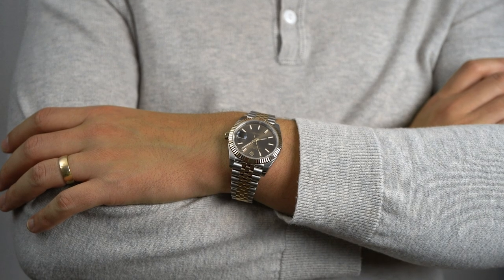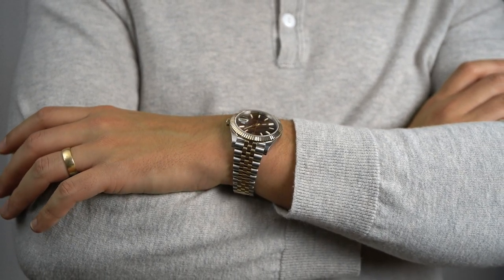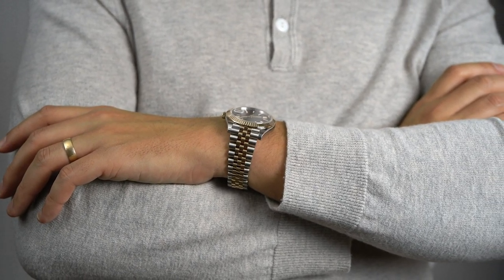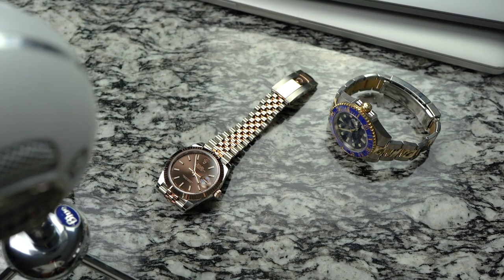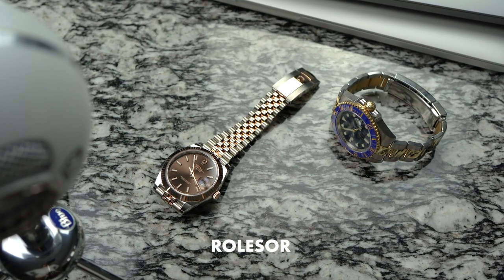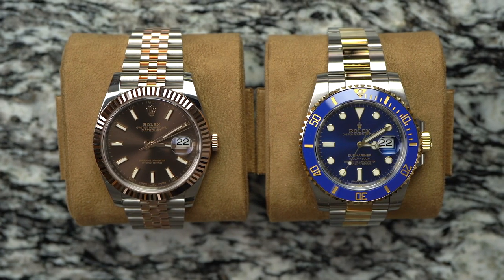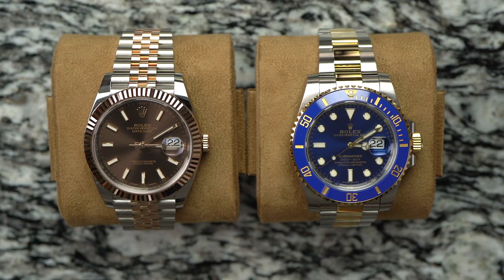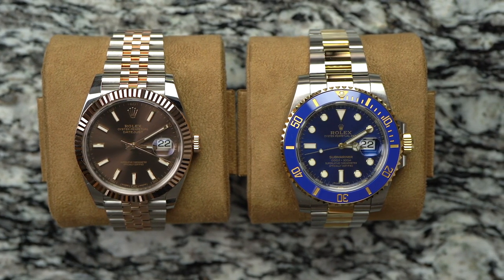Back when a dive watch was unseemly to wear with a suit, the Datejust was the watch to have, and for those who still prefer that kind of refinement, the Datejust provides it. Rolex refers to their gold and steel watches as Rolesor — as far as I can tell, that's purely a marketing term. I feel lucky that I get to borrow these watches for this video. Together they show a broad range of what's available in two-tone watches, especially from Rolex.